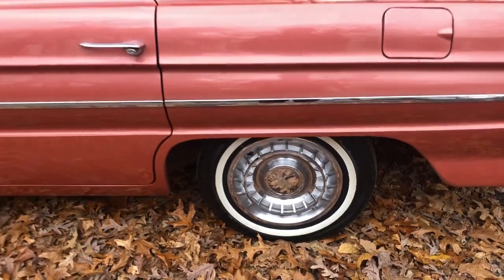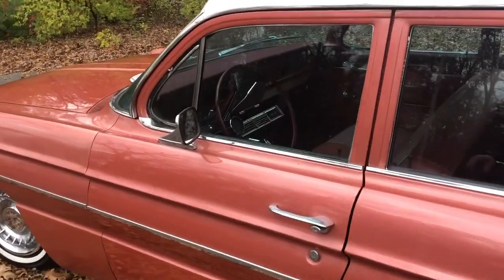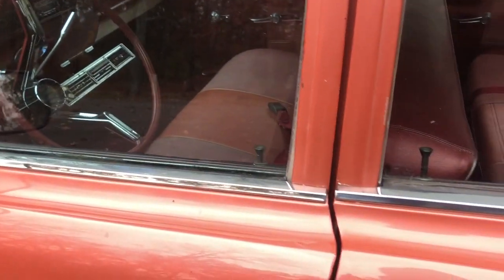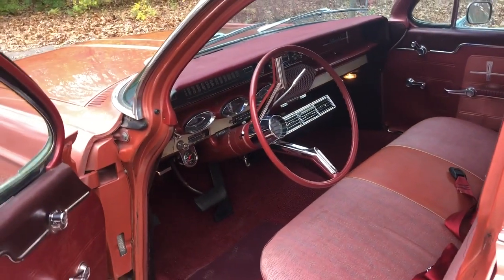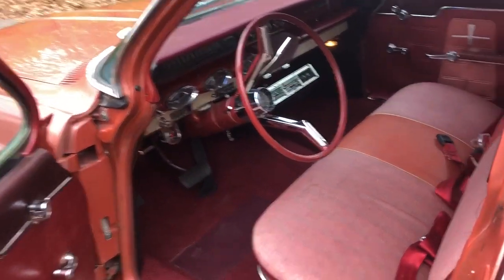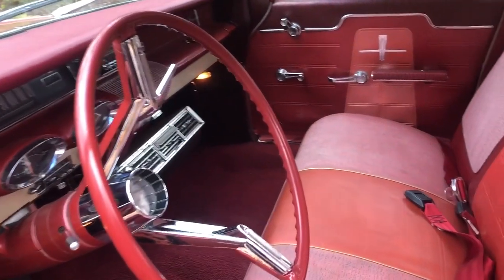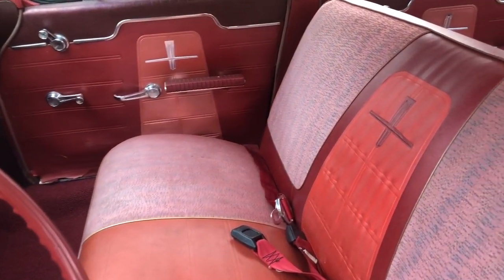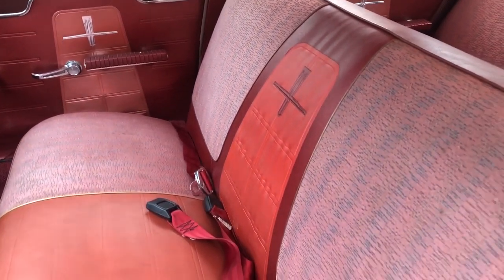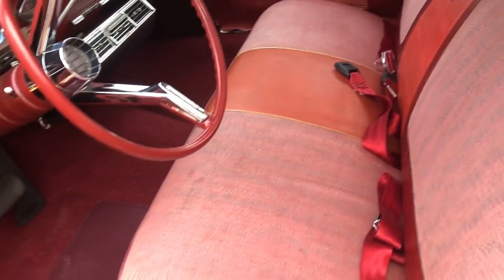All tires and rims are in great shape. Now let's take a look at the inside. As you can see, the interior is in great shape for the year and mileage of this vehicle — all original, with the exception of the floor liner.